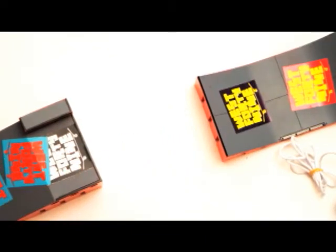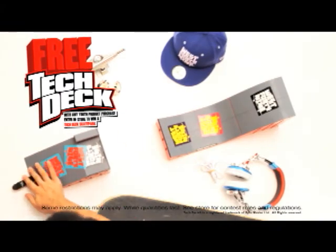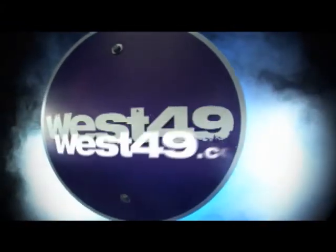Get a free Tech Deck with the purchase of any youth apparel. Enter in-store for a chance to win a Tech Deck skate park, only at West 49.